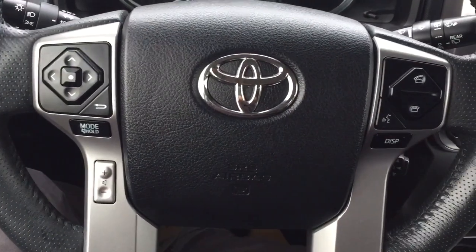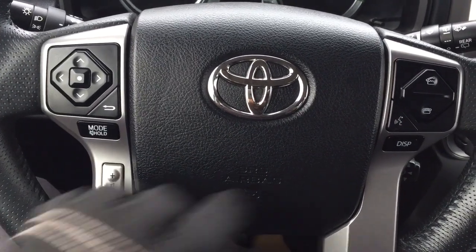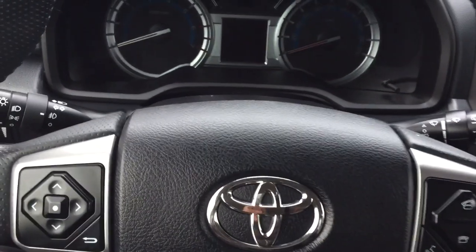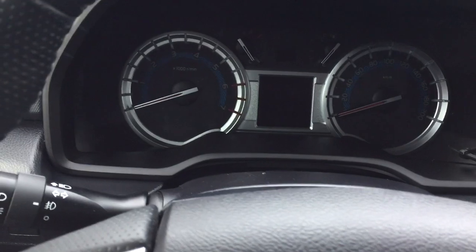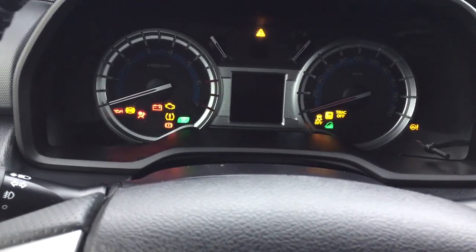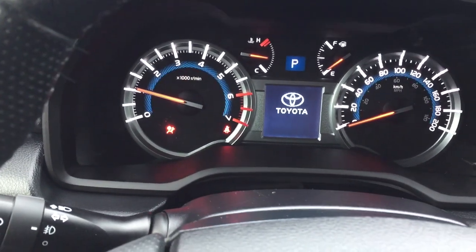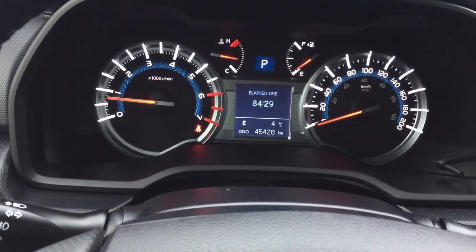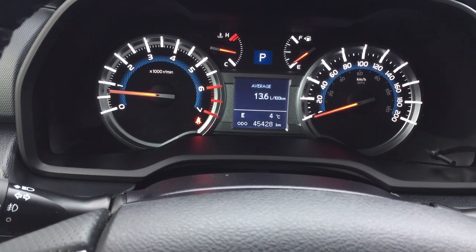A couple of the controls you'll see here on the steering wheel include your scroll function, back, mode select, volume control, Bluetooth, voice recognition display, and cruise control. Now I'm just going to start up the vehicle to show you some of the other additional features in here. One of the nice things with the multi informational display is you'll see your cruising range, elapsed time, speedometer, and a couple of other additional features as well.